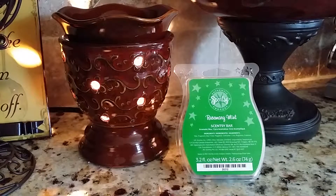Hi everyone, it's Christina at GetSense2Go.com. This is a review of a brand new Scentsy bar from the Spring and Summer 2014 line called Rosemary Mint.